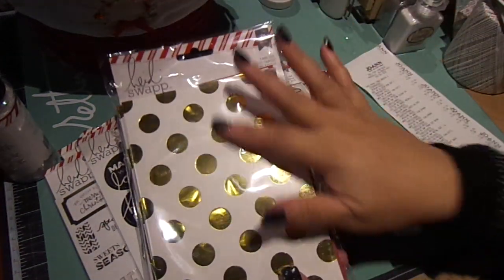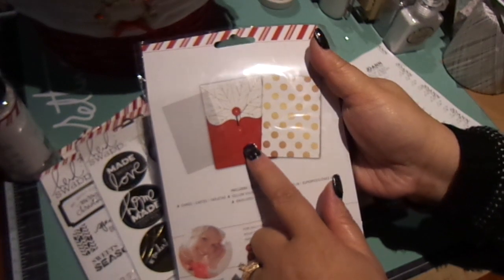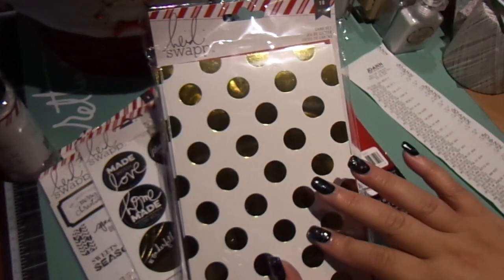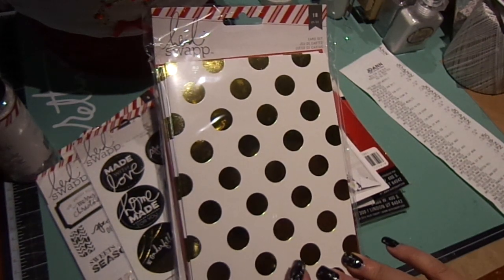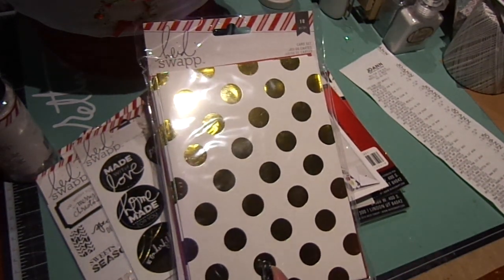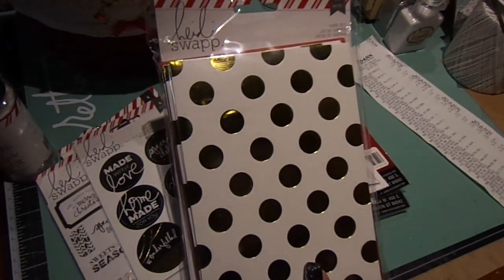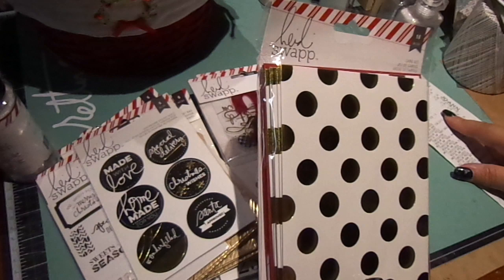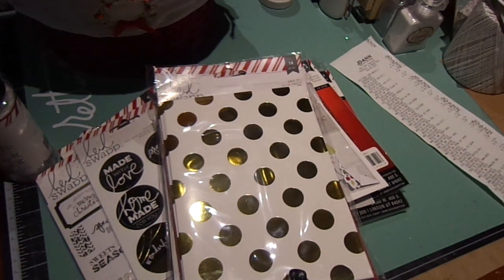I also got these because I thought they'd be cute even outside of Christmas — you can use them for any occasion. They come with these cute pocket envelopes, which I thought was a nice touch. These are called a card set, and they were $2.09 for the pack.